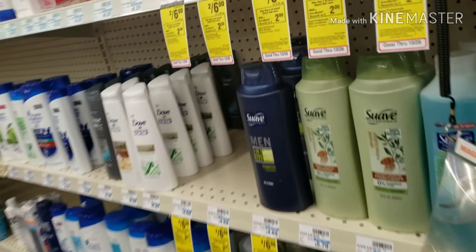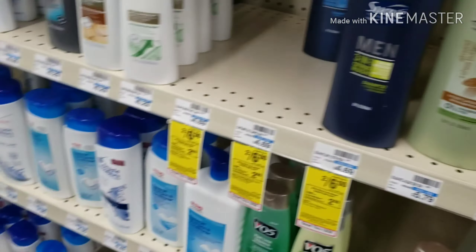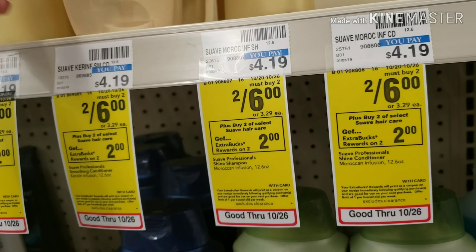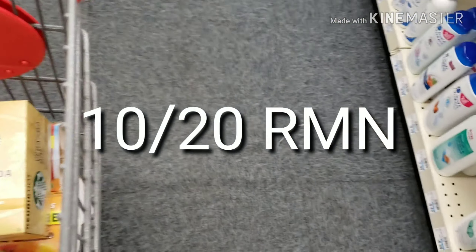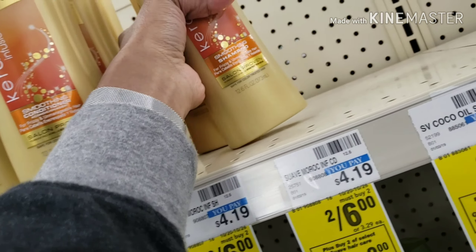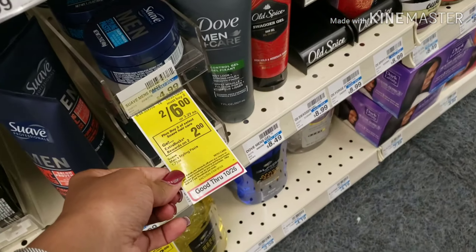I'm picking up four Suave this week — they're two for six dollars, and when you buy two you get back a two dollar Extra Care Buck. I picked up four and used two paper coupons from last weekend's Smart Source, which was the 10/20 insert. I used two $2 off Suave coupons, a $4 off $18 hair care CRT, and combined it with the L'Oreal L-Vibes.